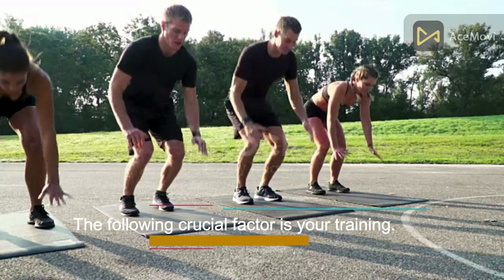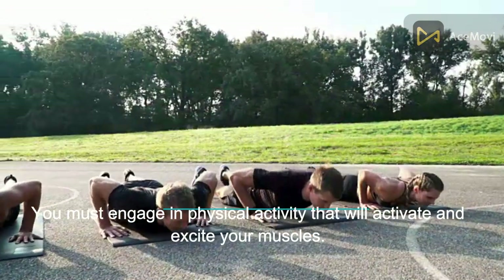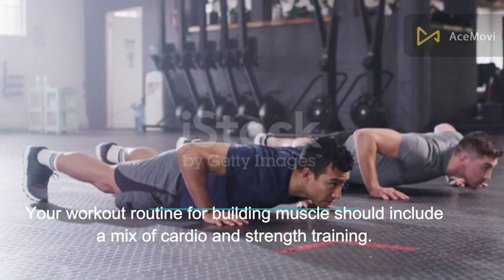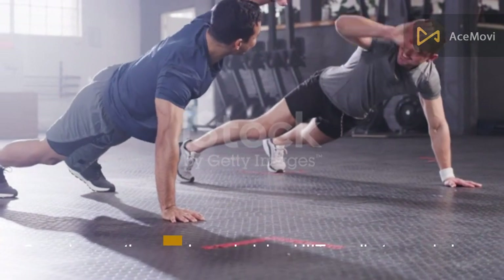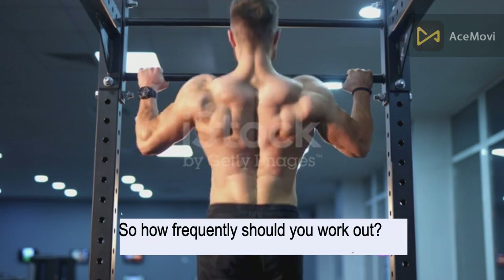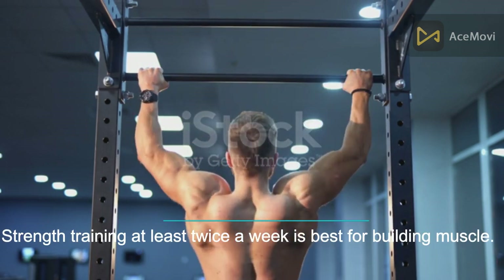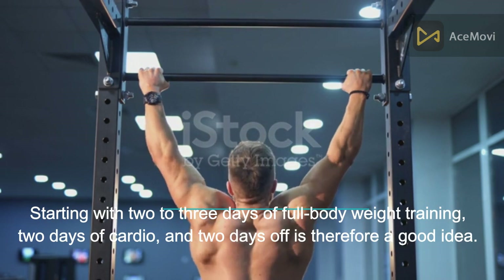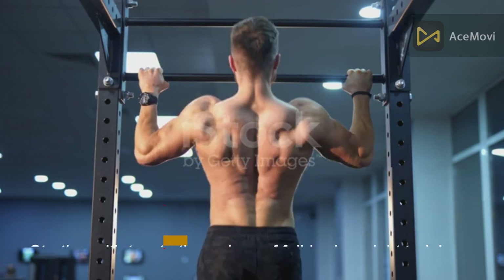The following crucial factor is your training. You must engage in physical activity that will activate and excite your muscles. Your workout routine for building muscle should include a mix of cardio and strength training. Spend some time each week doing HIIT cardio to maximize muscle gain. Strength training at least twice a week is best for building muscle. Starting with two to three days of full body weight training, two days of cardio, and two days off is a good idea.